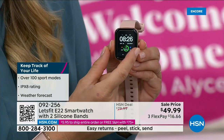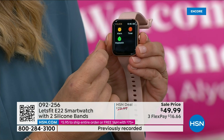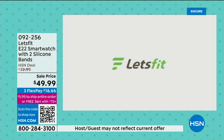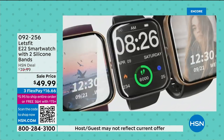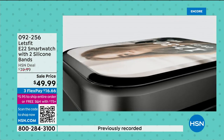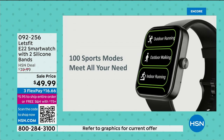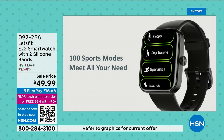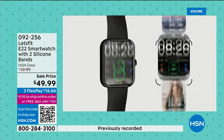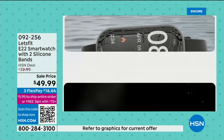Anybody you give this to — whether it's yourself or as a gift — will love it. Grab it now because if you're thinking about graduation gifts, which is not far away, everybody will go crazy for this. A hundred sports modes, insane, under $50. It is the first time we have had this back in several months — one of our top sellers over the holidays. This is the day you do it because this is the first presentation since we got it back in stock.